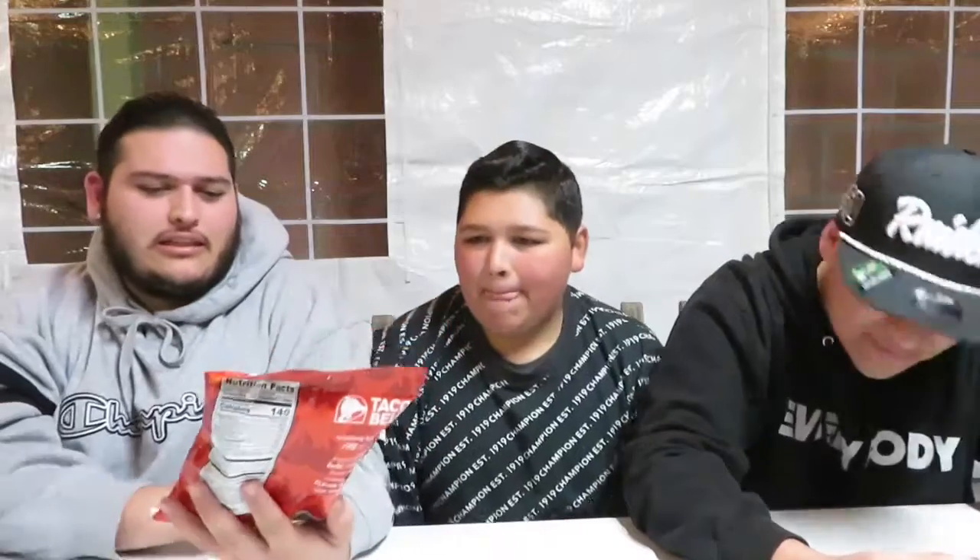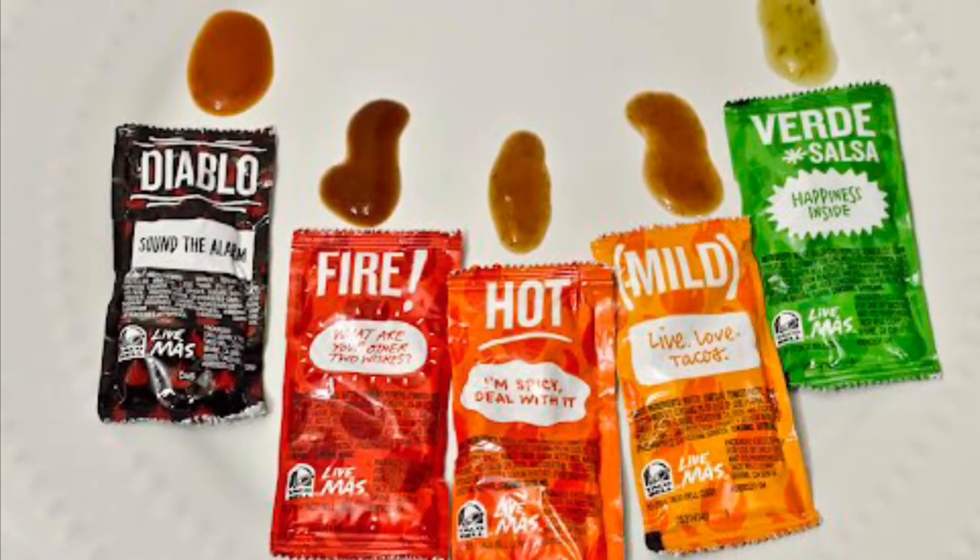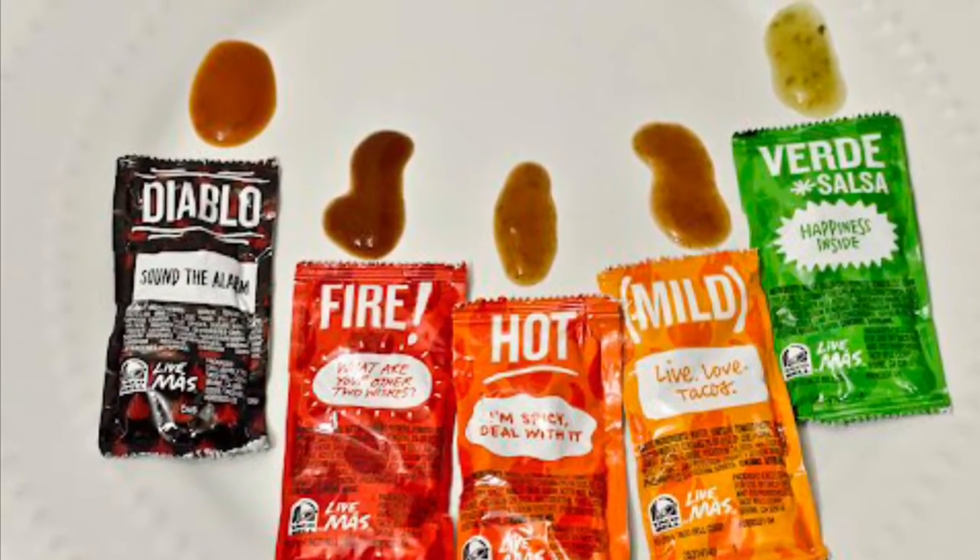So today, as you can tell by the thumbnail, we're doing Taco Bell chips. I've seen these at the store randomly — Taco Bell fire flavored chips. There's also diablo, mild, and hot — but this one is fire.